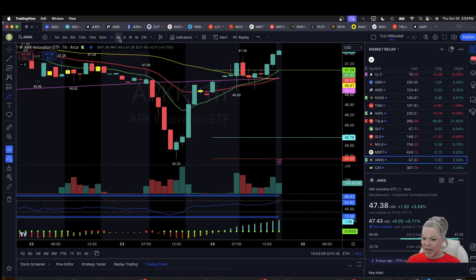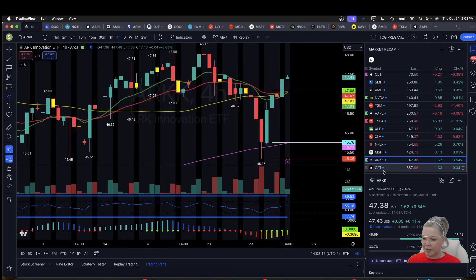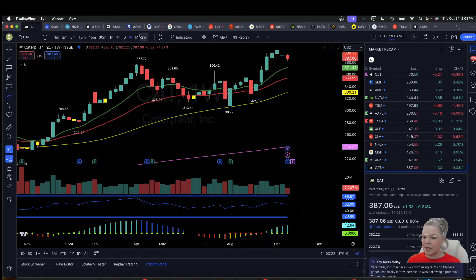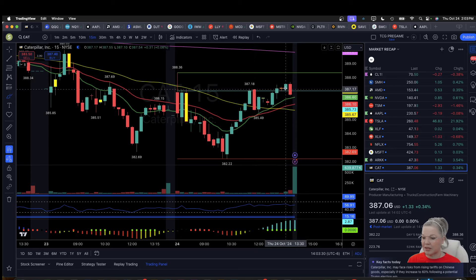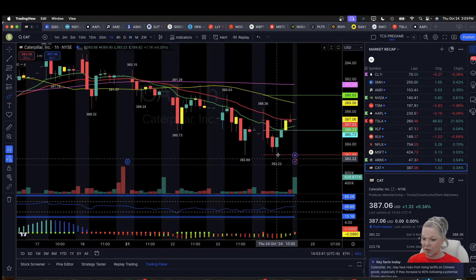ARK is closing up at the high of day — one of their major holdings is Tesla. They've made enough room for a 4-hour higher low on the next pullback. Caterpillar — I posted in the room this morning — is a nice neat weekly potential bull flag. The 4-hour got oversold this morning, and that marked the low of the bounce, giving us a nice bounce into end of day. If you wanted to buy a potential pullback, the low of today is 382.22 — looking for that weekly higher low with your stop below 382.22. That is it for your market recap.